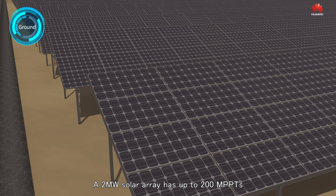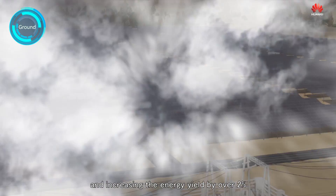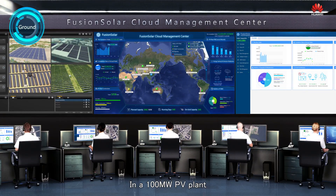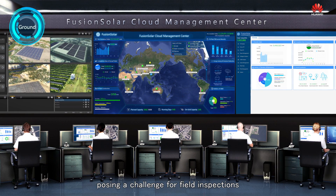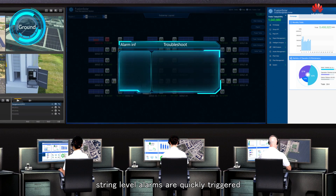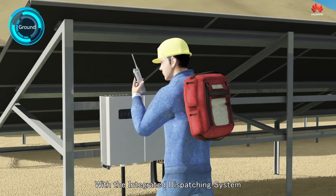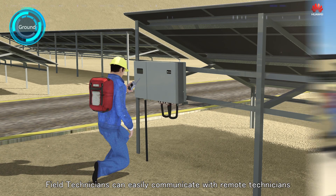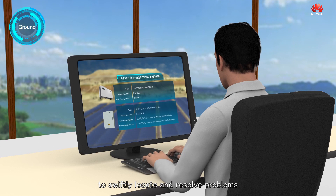A 2 MW solar array has up to 200 MPPTs, reducing the impact of string misalignment and increasing energy yield by over 2%. In a 100 MW PV plant, over 400,000 PV modules are installed, posing a challenge for field inspections. When problems arise, string-level alarms are quickly triggered, generating recommended solutions. With the integrated dispatching system, field technicians can easily communicate with remote technicians to swiftly locate and resolve problems.